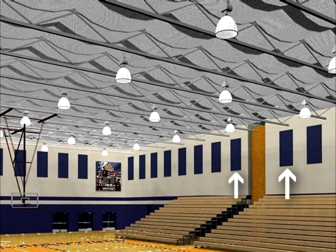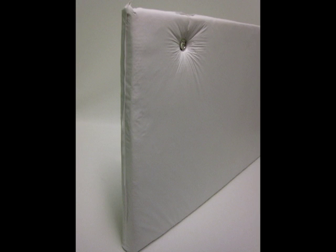Alpha and Viro acoustical wall panels are often the first choice when treating gyms. They reduce echo and reverberation in spaces by absorbing sound waves before they have a chance to bounce from wall to wall.